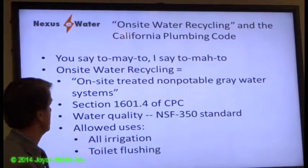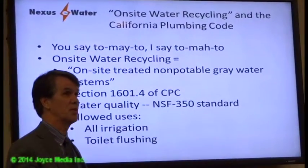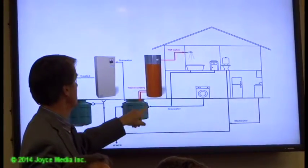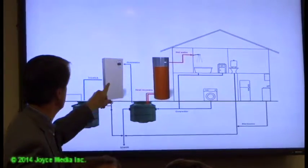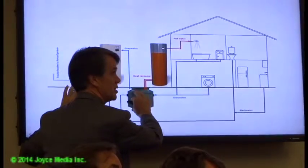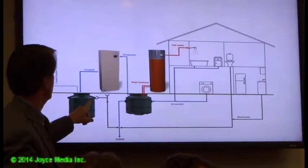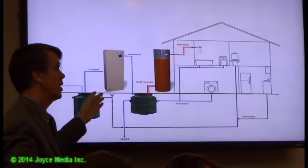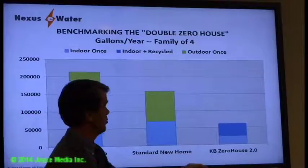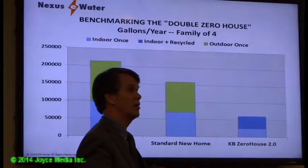The system can recycle and treat about 40,000 gallons per year, using two-thirds of the indoor water. When certified to the NSF 350 standard, the system can be sold. One example home is using about 60,000 gallons per year with drought-tolerant landscaping supplied by the recycled water.